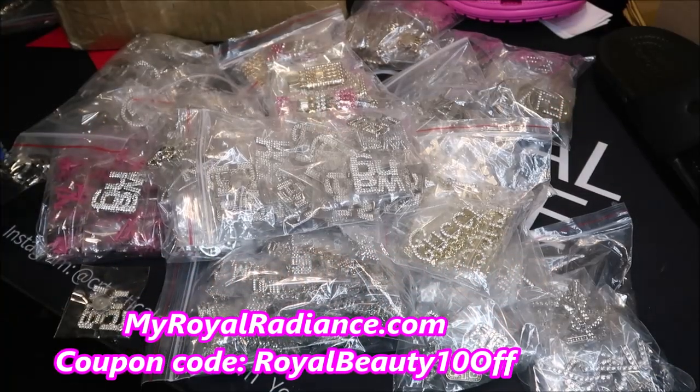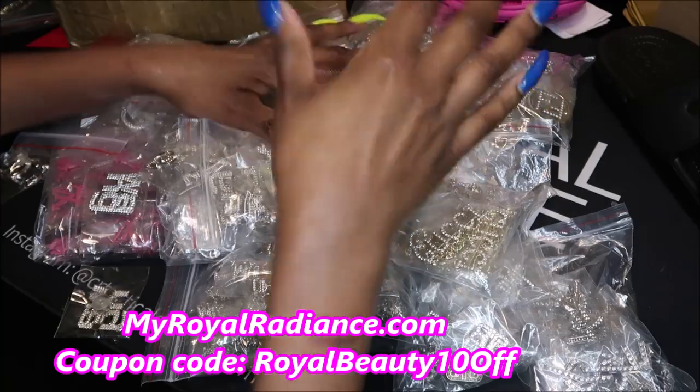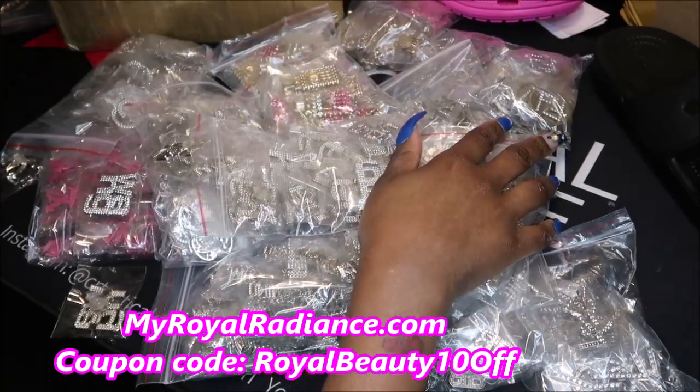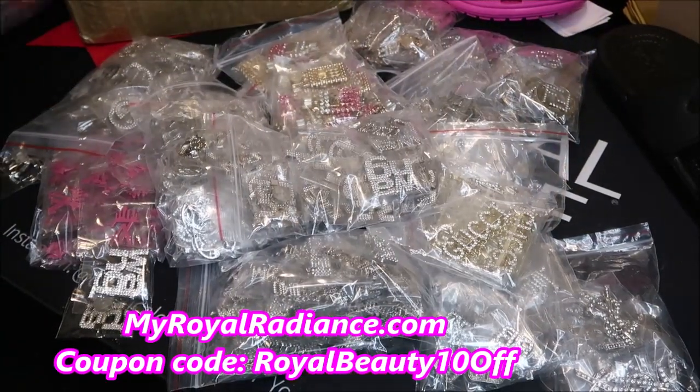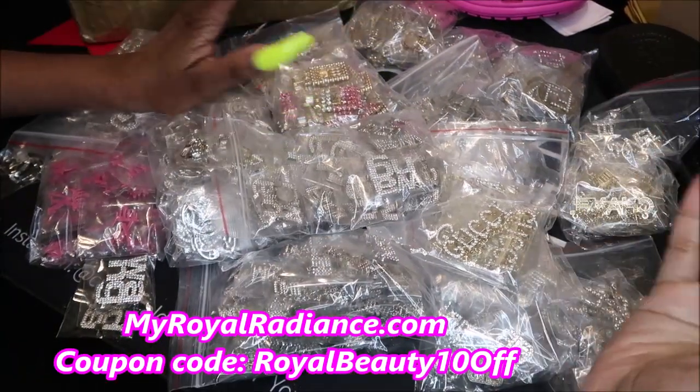So this is going to be just a really quick unboxing video. I took half of the stuff out the box and I still have some left in this other box. So I finally got in some new charms and then some of these are the brooch pins.